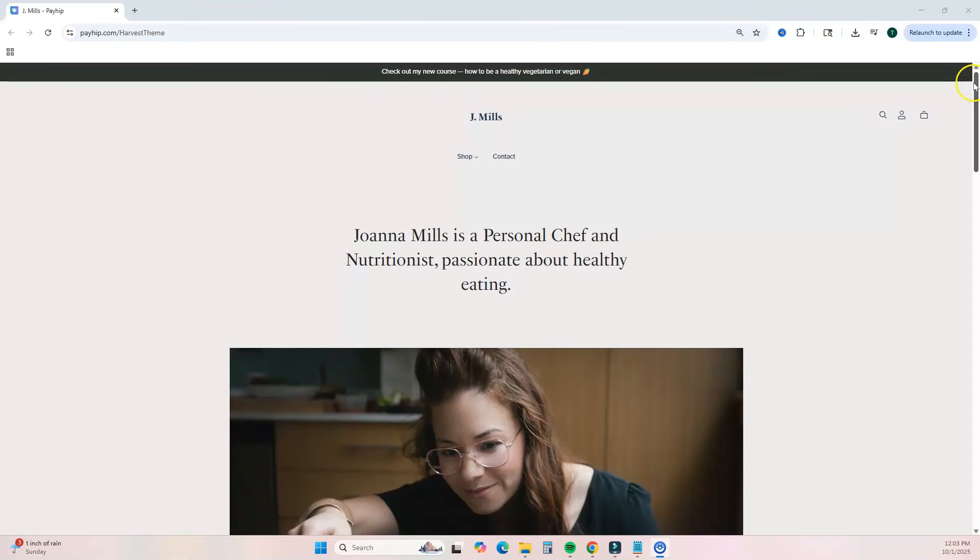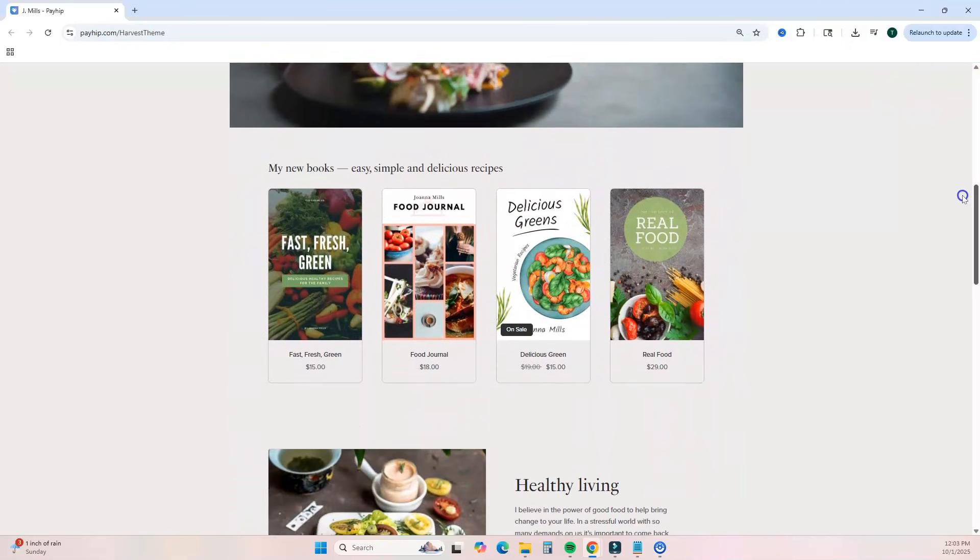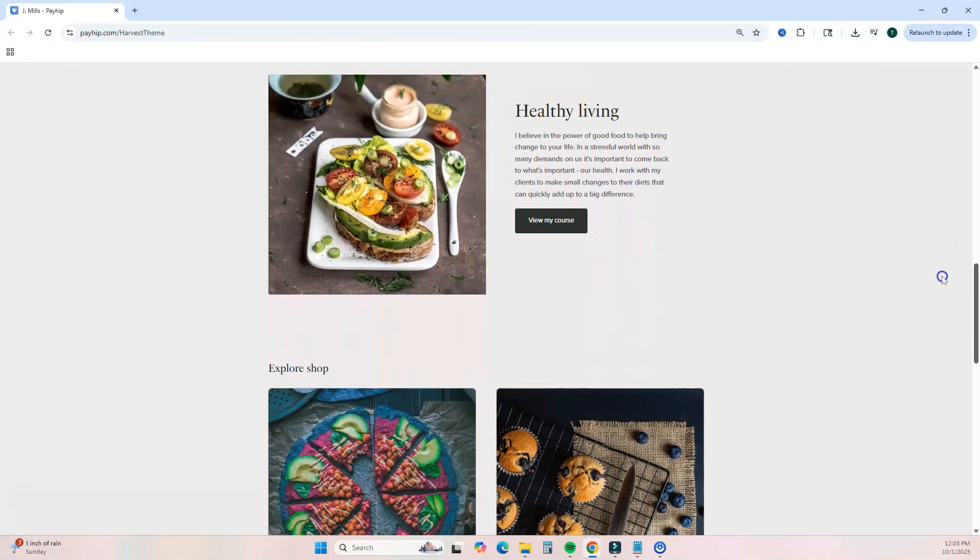Payhip gives you the ability to brand and customize your online store. You can connect your own domain for a personalized branded link, and you can customize your store to fit your style and brand so you don't have the same cookie-cutter look as everybody else and can stand out amongst your competitors.